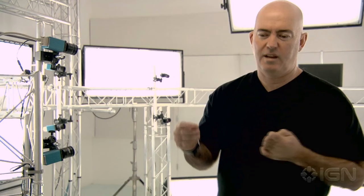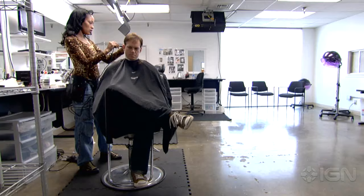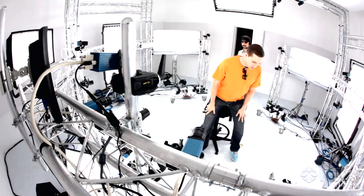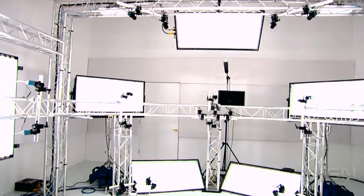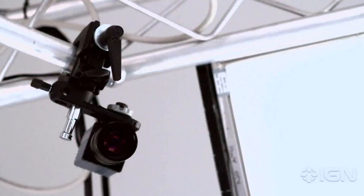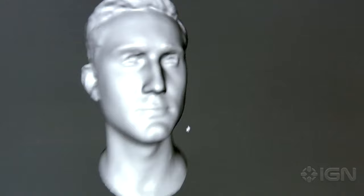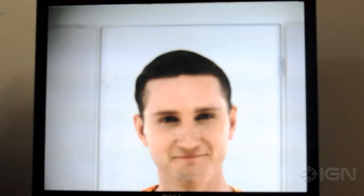Then we move over to this studio where an actor would typically go into makeup in the morning, and then have their hair done in a 1940s hairstyle. Then they come into a room and sit in the seat behind me, and what the rig does is capture a volume around them. You've got cameras not only around, but also looking upward and downward as well, so any kind of movement is going to cut out some of the information. They deliver their lines, and as they talk they get processed and turned into 3D.